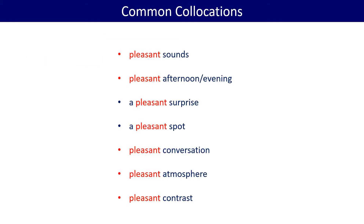Some common collocations are: pleasant sounds, pleasant afternoon or evening, pleasant surprise, pleasant spot, pleasant conversation, pleasant atmosphere, pleasant contrast.